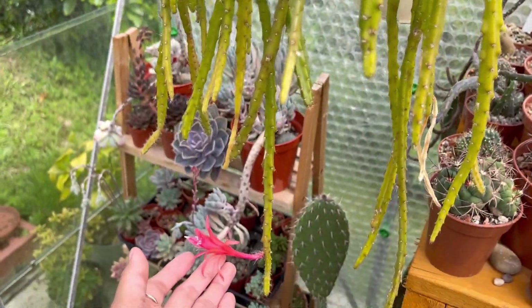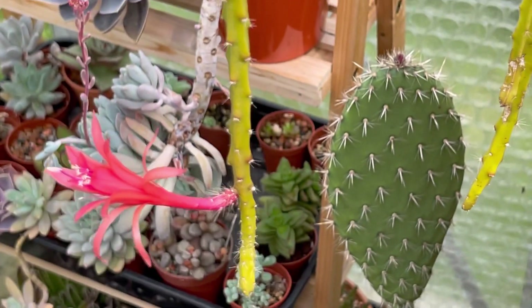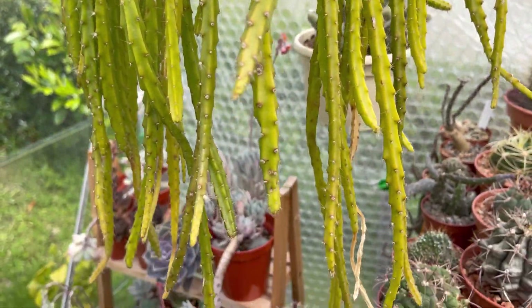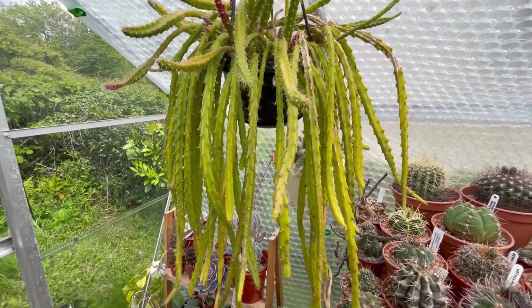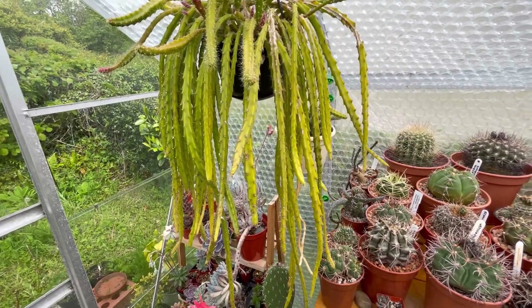And then this one guys — look at that, there's a beautiful flower. Only one flower. Remember guys, I'll put the link in the description as well of when this was in full bloom — so many flowers. Because it was dying last time. But yeah, it's green now. But only one flower. And when it was dying, it had loads of flowers because it was trying to multiply.